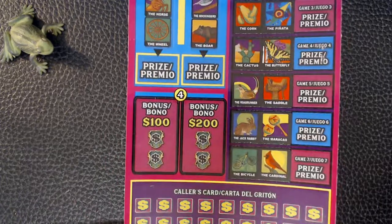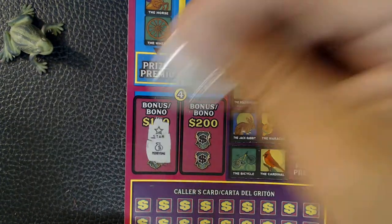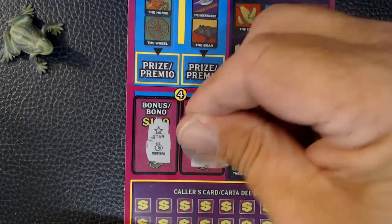We'll go on to ticket number eight. Bonus $100. We've got a star and money bag. Bonus $200. Gold bar. Stack of bills.